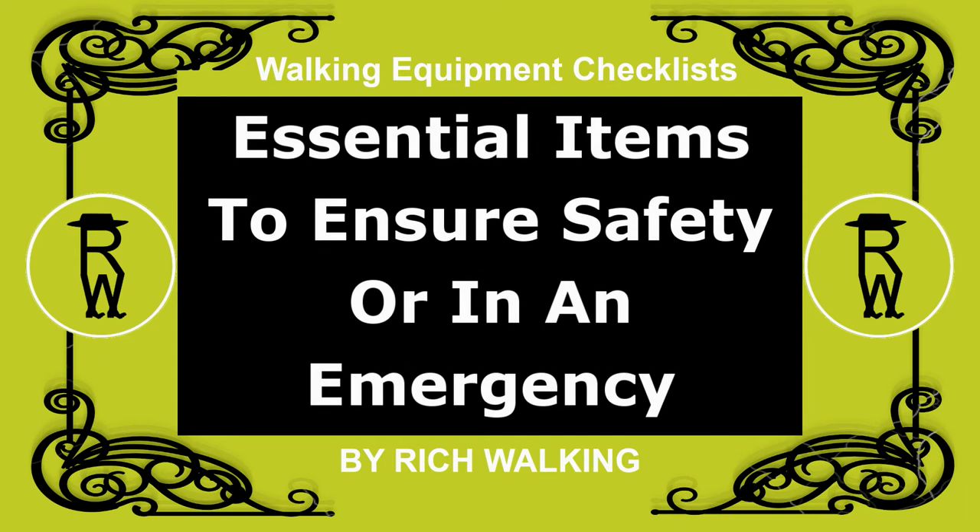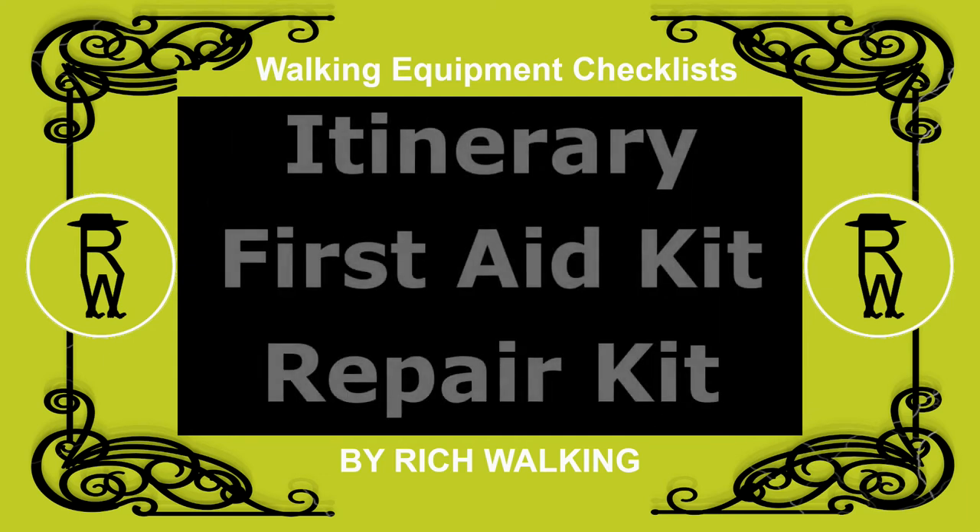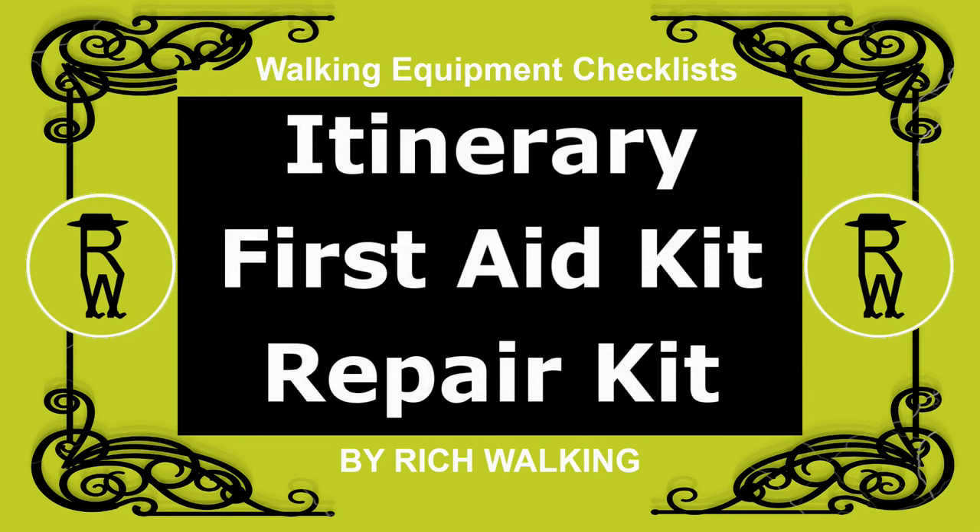Essential items to ensure your safety, or items required when an emergency situation arises, include: an itinerary, a first aid kit, and an emergency repair kit.